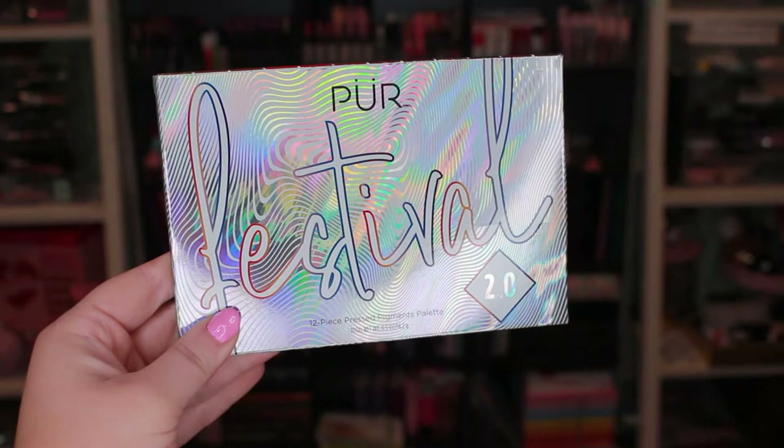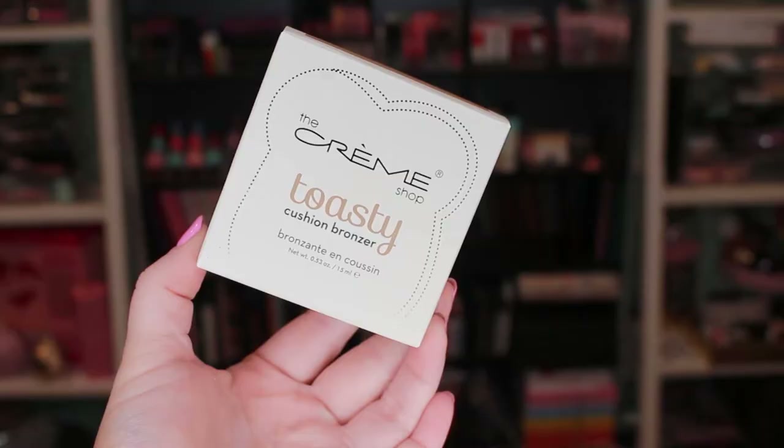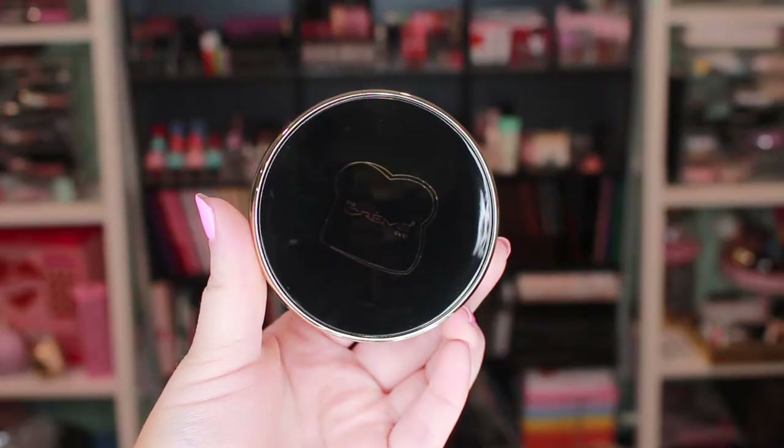Next I got an eyeshadow palette — this one is from Pür, the Festival 2.0 Eyeshadow Palette, retailing for $36. I do have the original Festival palette from last year. The colors in this one are really pretty — a little bit of pops of color, not a typical boring neutral palette, but with a lot of wearable colors. Last two products: this is from The Cream Shop, called the Toasty Cushion Bronzer, retailing for $20.